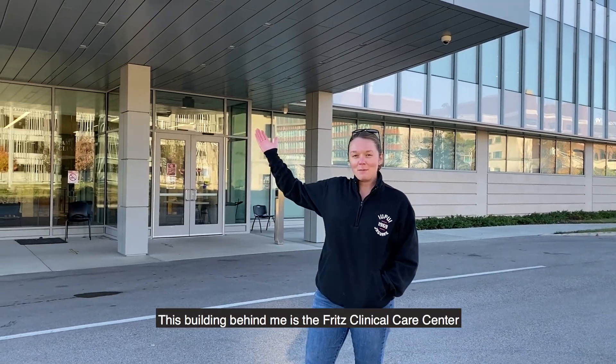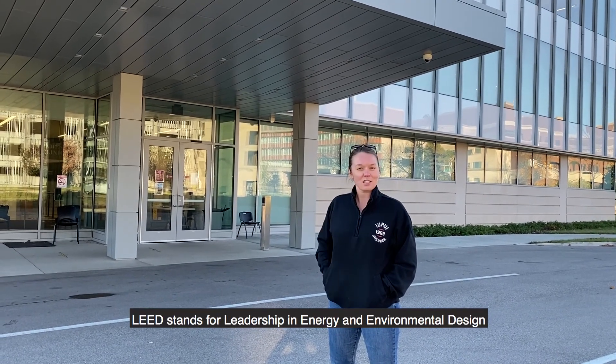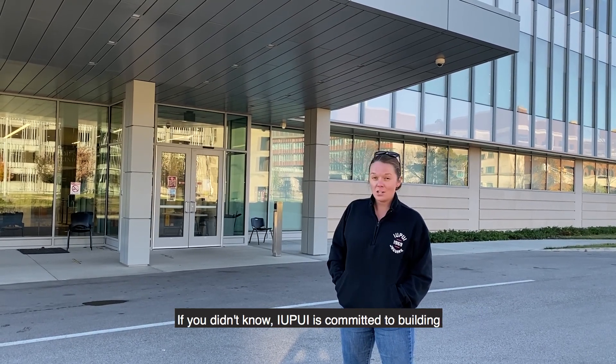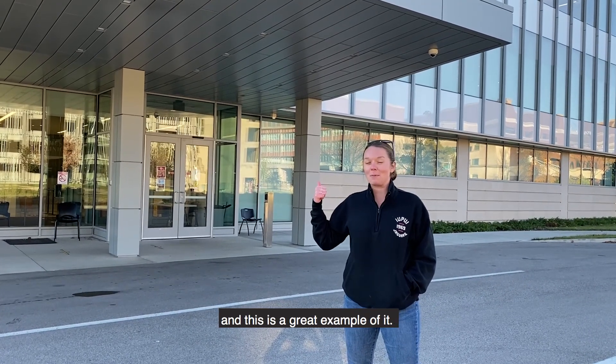This building behind me is the Fritz Clinical Care Center at the IU School of Dentistry. This building is actually LEED Silver. LEED stands for Leadership in Energy and Environmental Design and it is a program of the United States Green Building Council. IUPUI is committed to building all of its new buildings as LEED certified, and this is a great example of it.